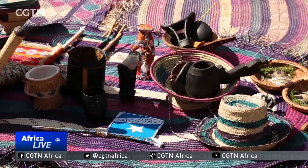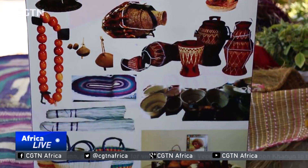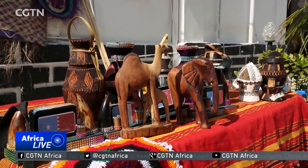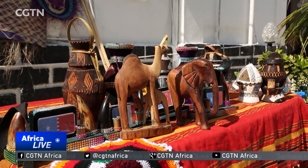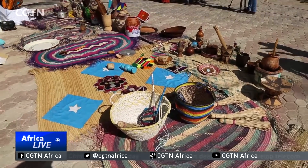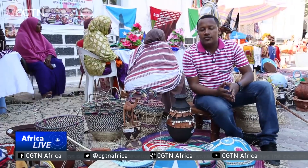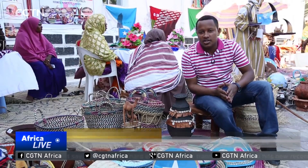The nomadic lifestyle is what defines Somali culture, with most of the things on display here today depicting the typical lifestyle of a traditional Somali household. It's the same culture that locals here want foreign tourists to learn from their visits. It's a display of beautiful handcrafted traditional artefacts aimed at reviving a culture that stretches back into the ages.